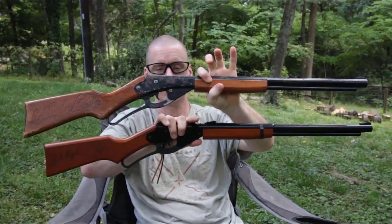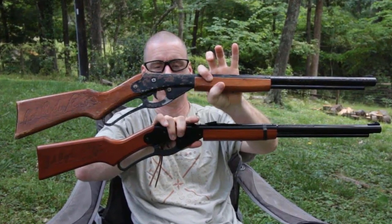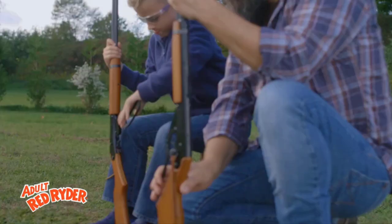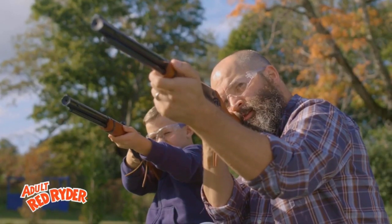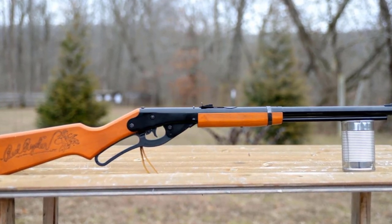With its solid wood stock and forearm and lariat ring with a leather thong, the most popular BB gun in the world remains faithful to its original design. This 650-shot carbine is the spittin' image of the one you cherish growing up and its legendary status continues to grow.